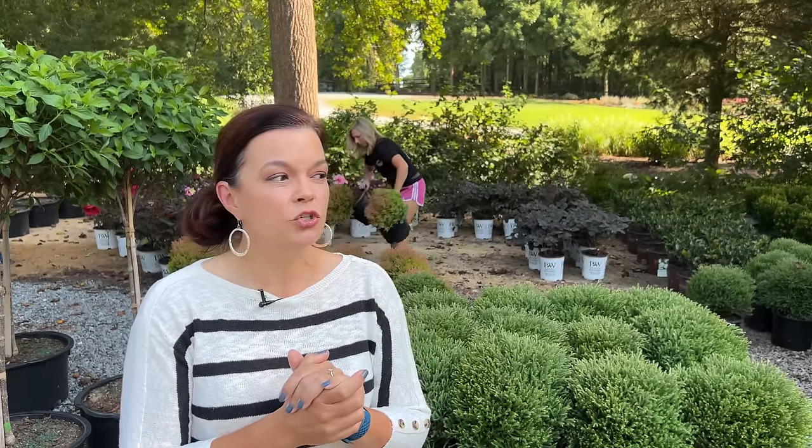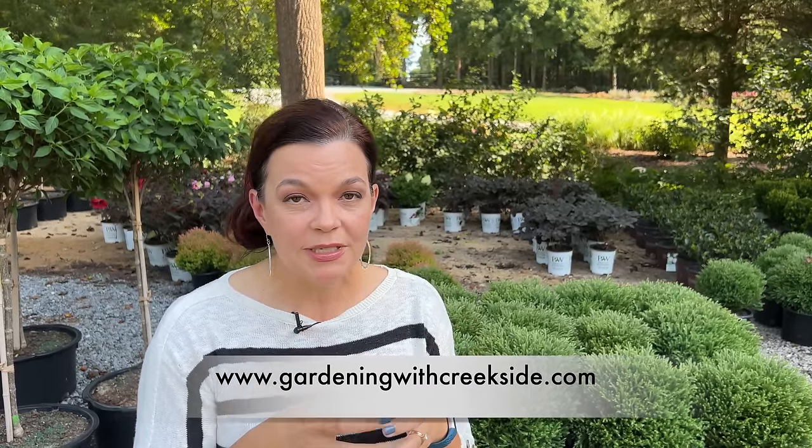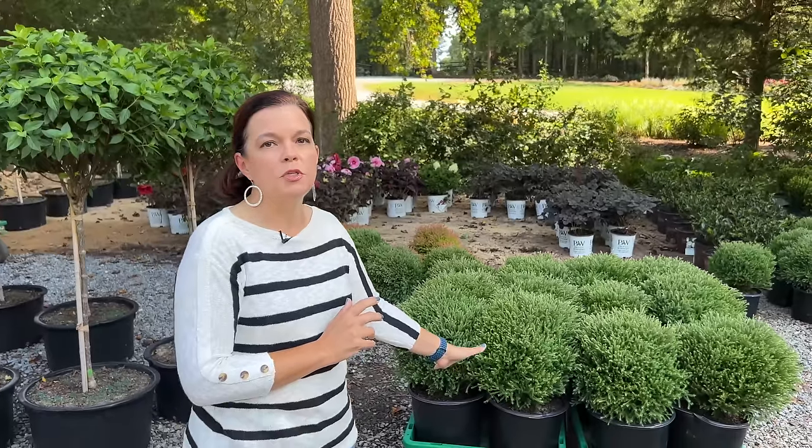Don't forget the online store is open — you can go to gardeningwithcreekside.com and order shrubs available in quart-size containers. The online store and the retail garden center are going to have completely different inventories. We're not shipping three-gallon shrubs across the country; we will be shipping quart-sized containers. People have been asking if we're going to be shipping mums or pansies — no, we are not. We are shipping those quart-size shrubs available on the website.